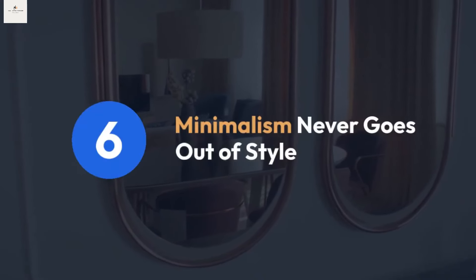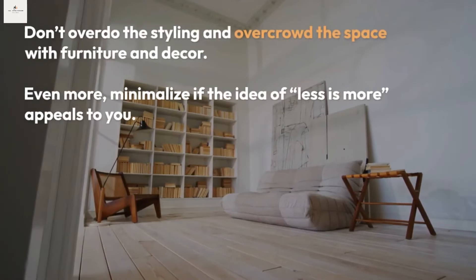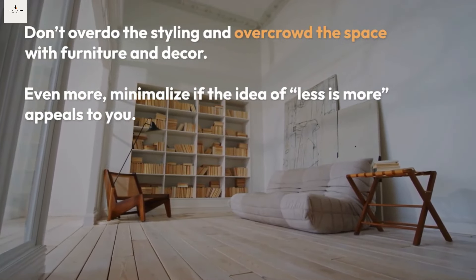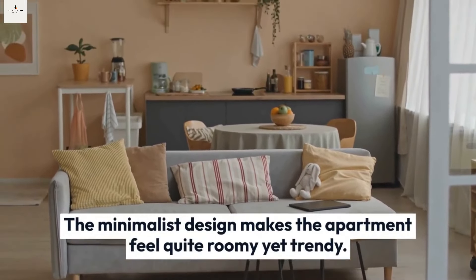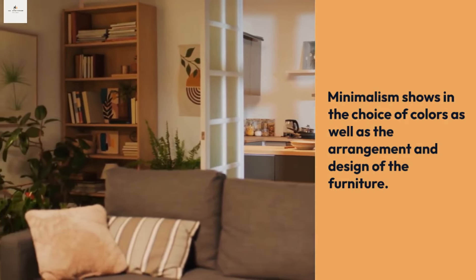Tip six: minimalism never goes out of style. Don't overdo the styling or overcrowd the space with furniture and decor. The minimalist design makes the apartment feel quite roomy yet trendy. Minimalism shows in the choice of colors as well as the arrangement and design of the furniture.